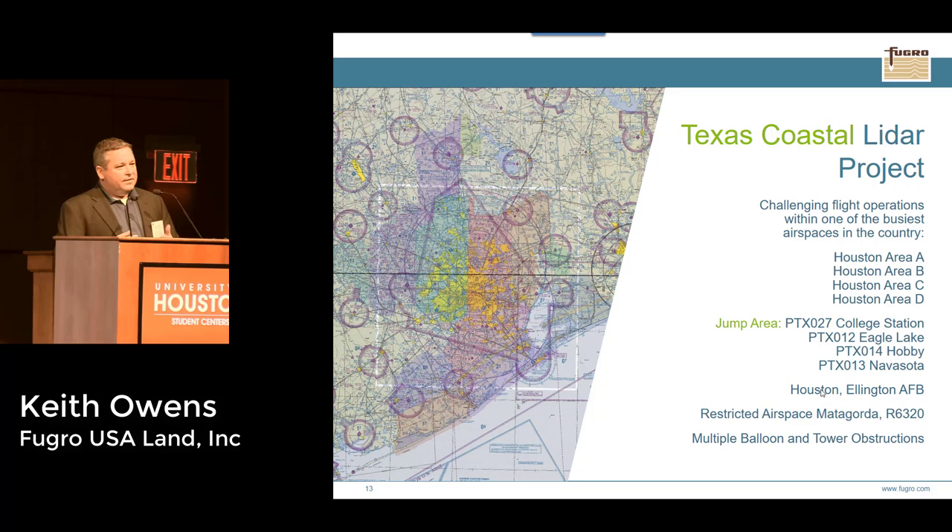Our crews would often fly one or two lifts a day — going out for four hours, coming back, then going back up for another four hours. Eight hours a day in a small twin-engine aircraft is challenging, sometimes in the middle of the night. LiDAR doesn't require sun like imagery does — imagery requires the sun 30 degrees above the horizon, but LiDAR can fly any time of day as long as there are no clouds below, no rain, no snow, rivers within normal banks. We were also dealing with Class A, B, C, and D airspace, jump areas, Air Force bases, and restricted areas around Houston.